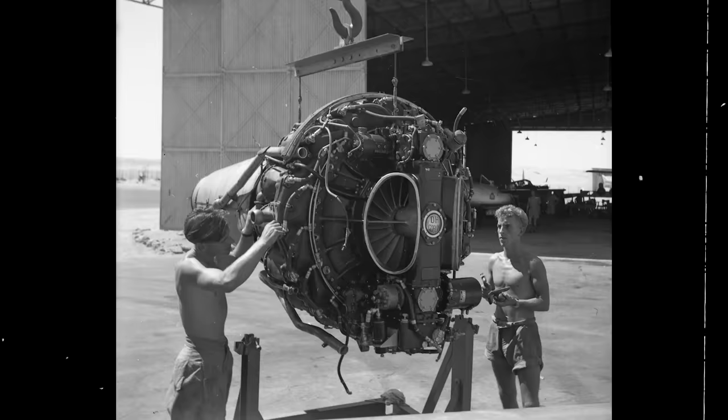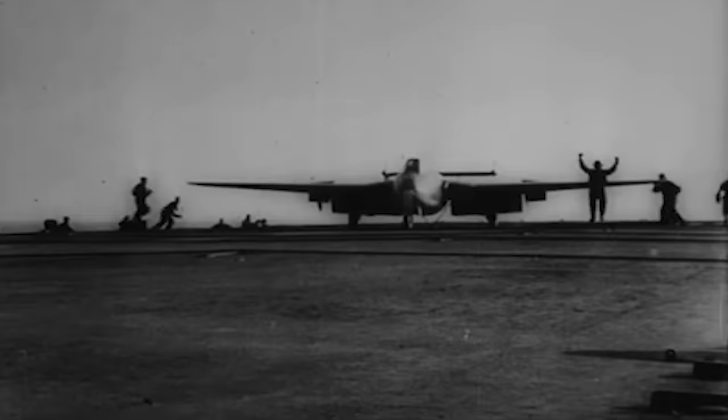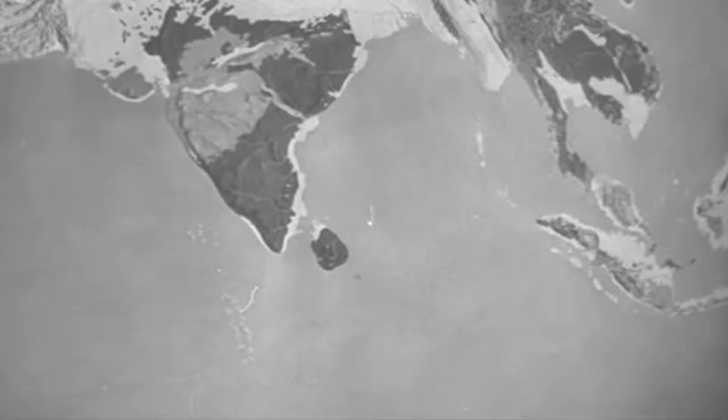The Vampire's impressive capabilities were due to its powerful Goblin engine, which allowed it to reach a top speed of 548 miles per hour and a service ceiling of 42,800 feet. The aircraft quickly became a favorite among pilots, especially after Captain Eric Winkle Brown successfully landed and took off from an aircraft carrier using a Sea Vampire in December 1945, making it the first true jet aircraft to achieve this feat.